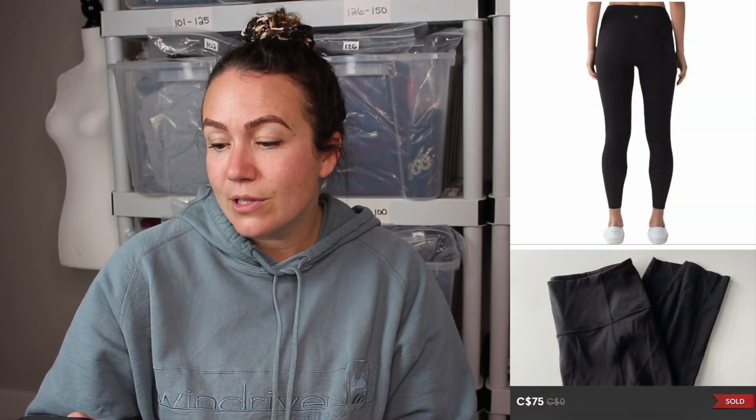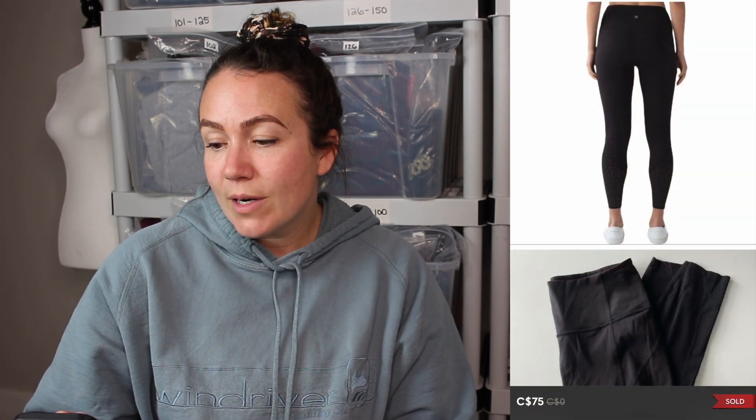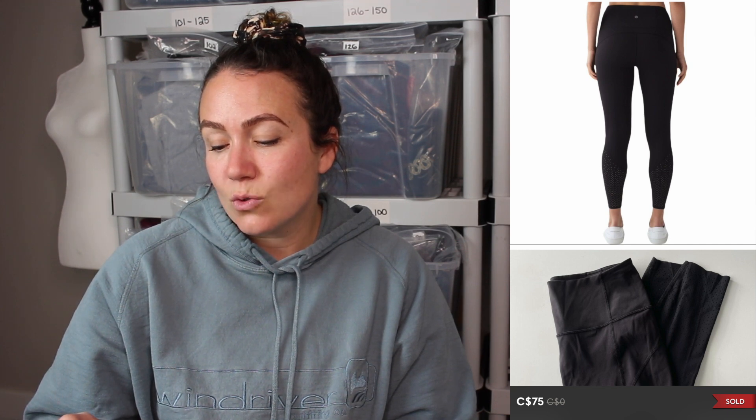Next up is a Pendleton 100% wool indigo plaid button-down top in a large that sold for $60. Comps on Poshmark were actually between $40 and $50, but I listed it high at $75 and set a bar. Brand new these are like $185 Canadian, so at $60 that's about 50% off full retail value — a good deal. The last item in this three-week period was a pair of Lululemon Anu tights in black, 25-inch crop, size 8 that sold for $75.